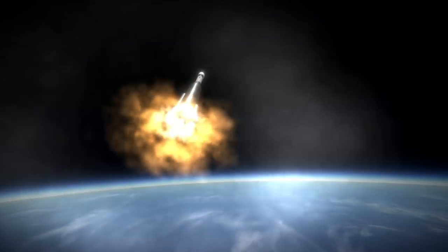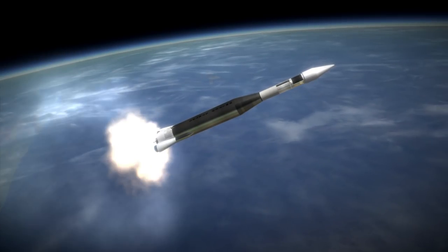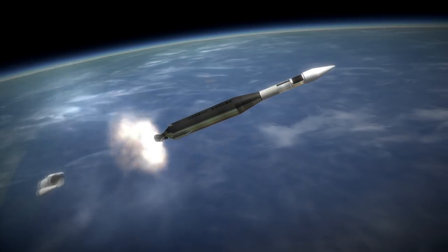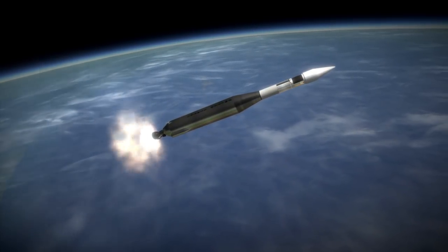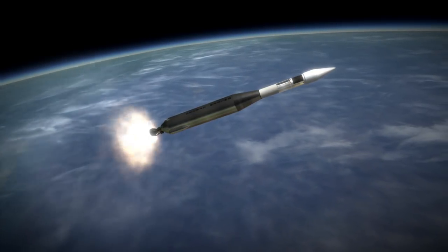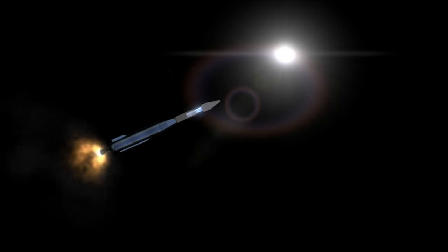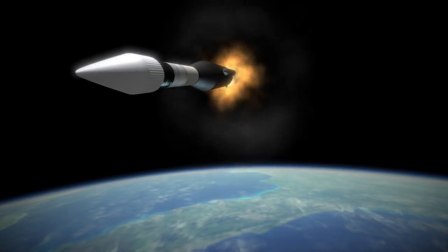This probe did make initial measurements of the anomalies — the mass concentrations, or mascons for short — but because they were not anticipated, it was also doomed by them. While mission planners had thought they had sent enough propellant for Lunar Orbiter 1 to stay in orbit for a year, it was instead pulled down, impacting on October 29th in just about two and a half months.